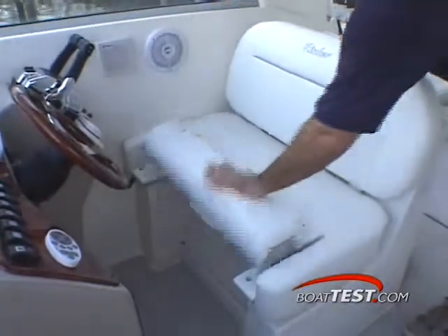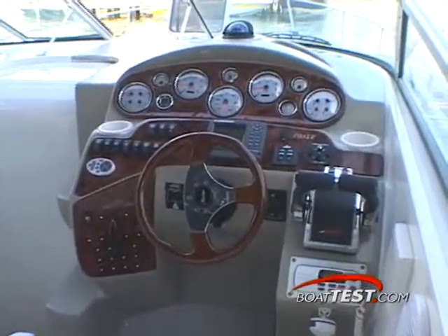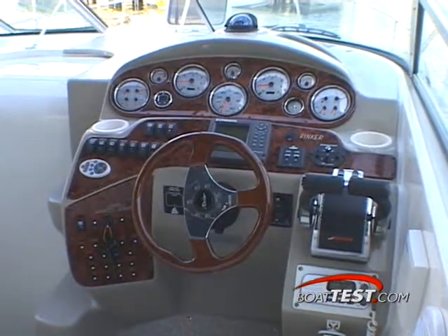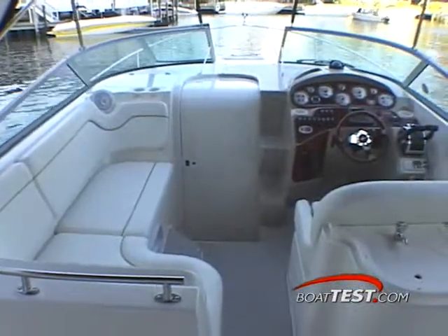At the helm, the captain is treated to a wide, fully adjustable chair. The helm's dash layout is straightforward and elegant. All the controls and instrumentation wrap around the helmsman and are ergonomically excellent. Molded steps at the helm make the trip to the foredeck much easier.